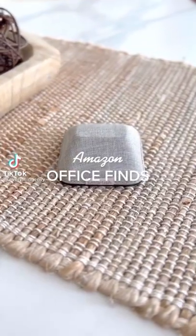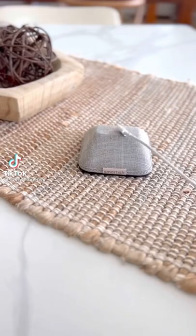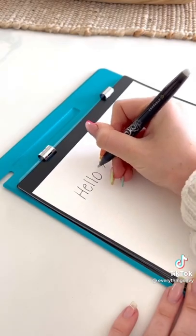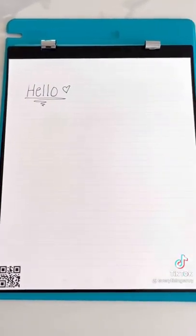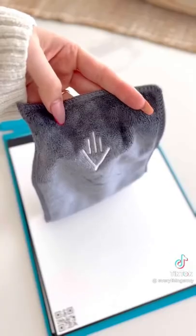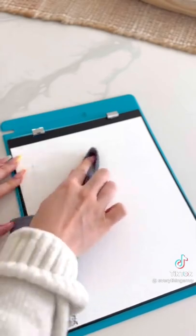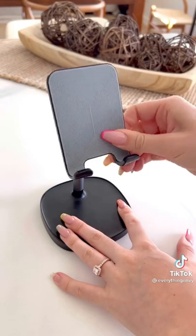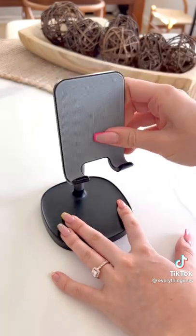Amazon Office finds: this cable wrangler will make sure your cord doesn't fall behind your desk. Next is this smart reusable legal pad. It comes with an app so after you're done writing you can easily upload your notes to the cloud. You'll never have to waste paper again and all your notes will be digitally organized. To wipe off the ink, all you do is wipe it with a damp cloth. Last is this adjustable phone stand. You can set this up directly next to your computer and it's perfect for holding your phone or tablet for easy access.